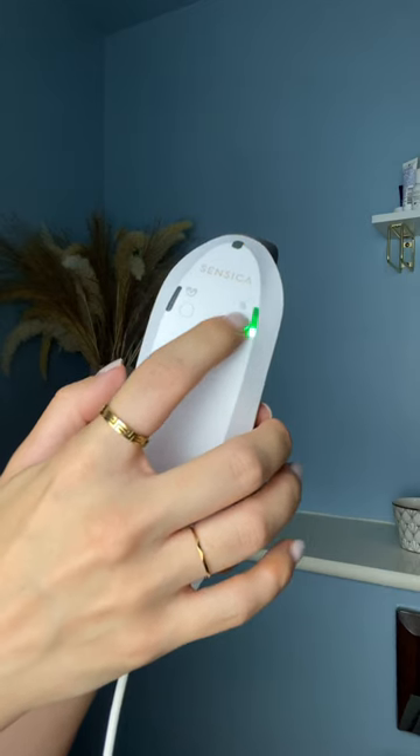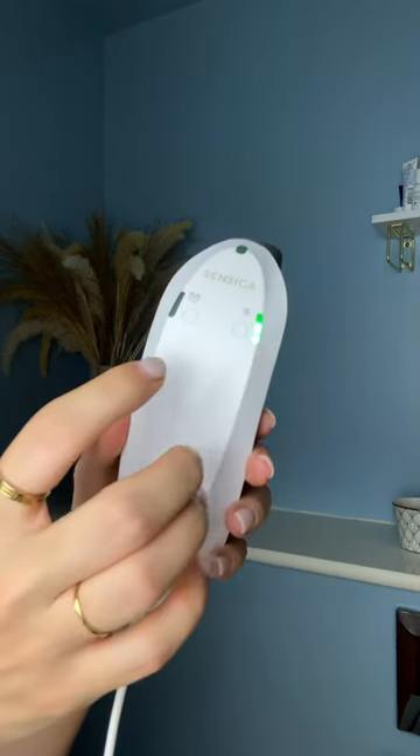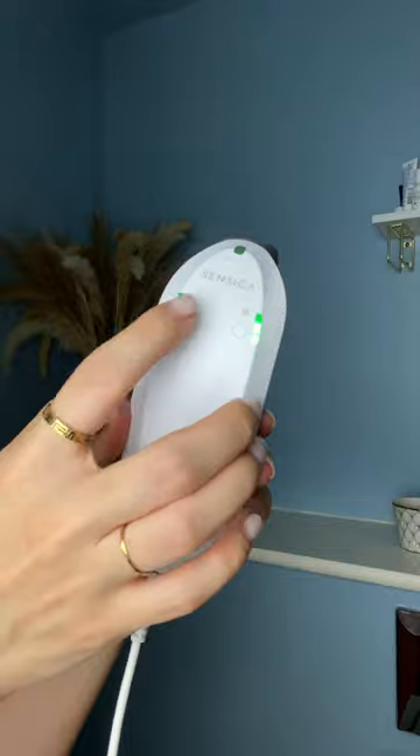Because it only takes five minutes and you only have to use it once a week, it's so easy to fit into your routine. Non-invasive, unbelievably easy to use, and it just feels so great — I feel like I'm having a little spa treatment at home.